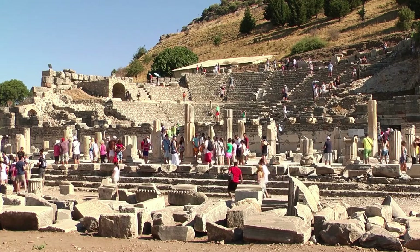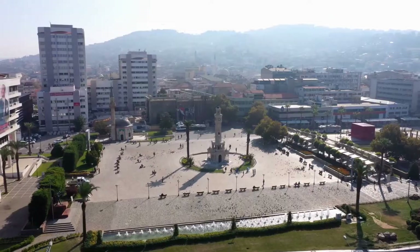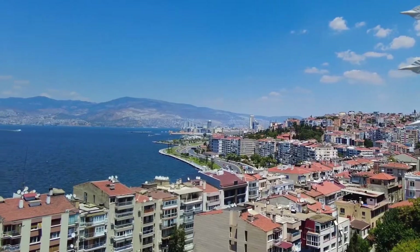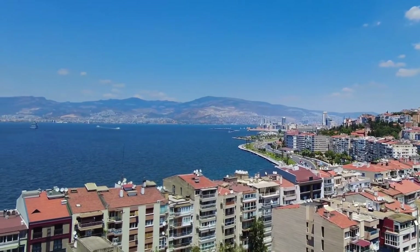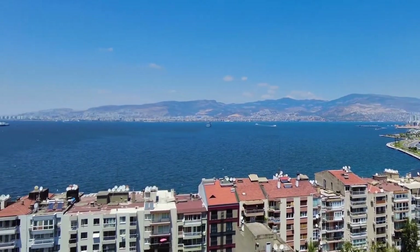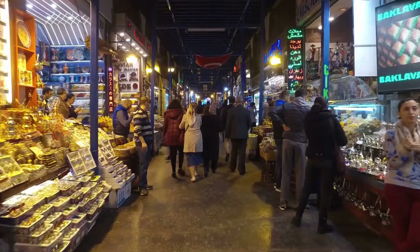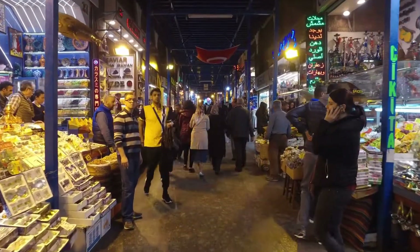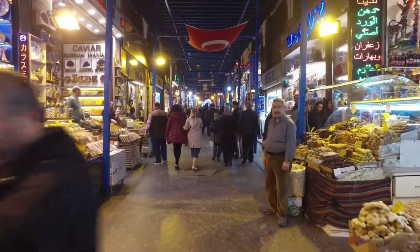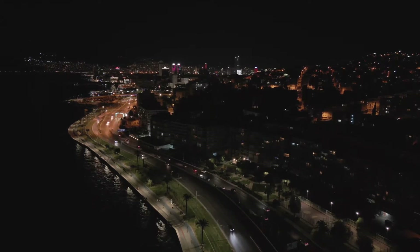Before exploring the city's streets and markets further, the Konak Square and its charming clock tower make for a fantastic stopover. Turkey's Izmir is home to the historical and cultural monument known as Kizlaragasi Han Bazaar. It has been in operation for more than 200 years and is situated in the city's heart. It is quite big and has two floors of shops, offering a variety of products like clothing, shoes, souvenirs, jewelry, and food items.